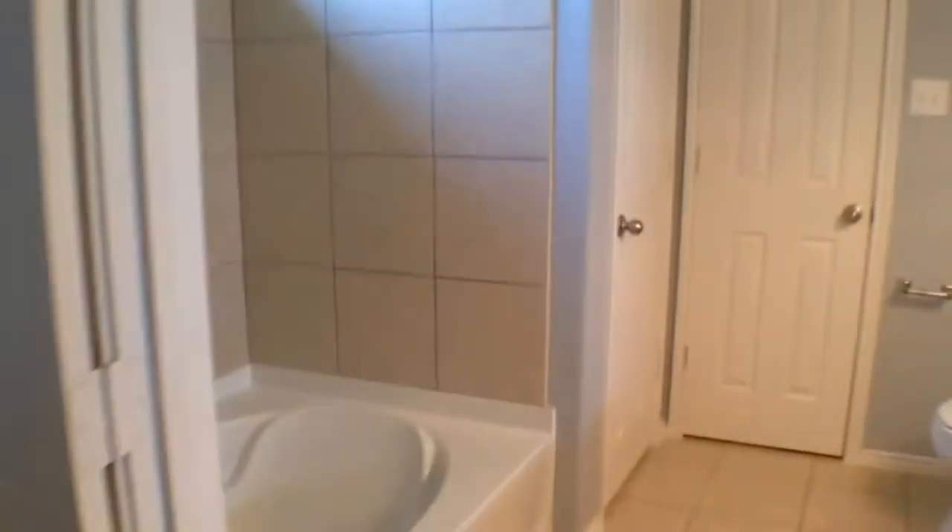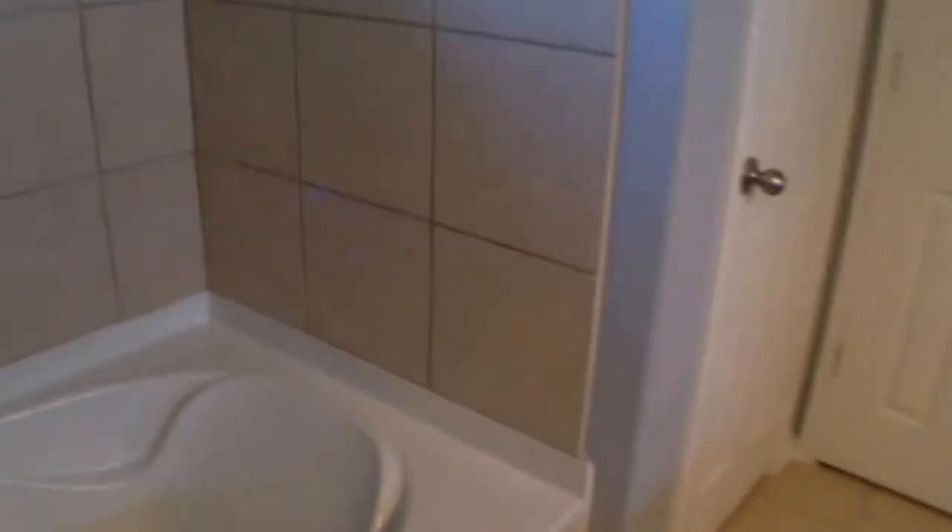Here we are in the master bedroom — ceiling fan and window treatments just like the other bedrooms. We've got a double sink, a nice tub-shower combo, and then the walk-in closet.